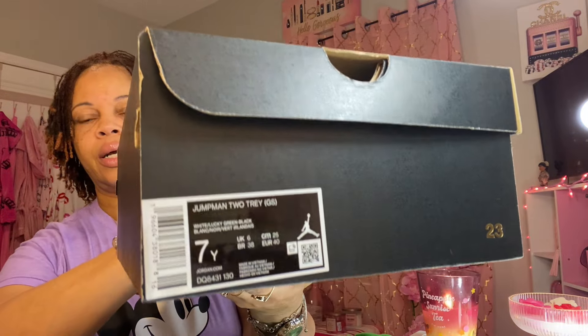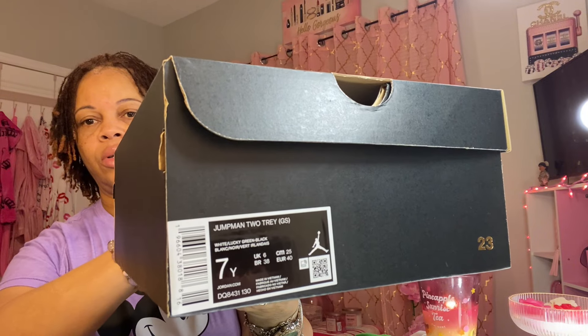These are the Jordan Two Trays — white, green, and black. And I got it in a boy's size. That is the reason I got these because I'm going to be wearing them. I'll probably wear them to work. I probably have this shirt on, and my shoes, and my little bag. And like I said, it does come with a crossbody so you can wear it crossbody if you don't want to carry it in your hand or on your wrist.